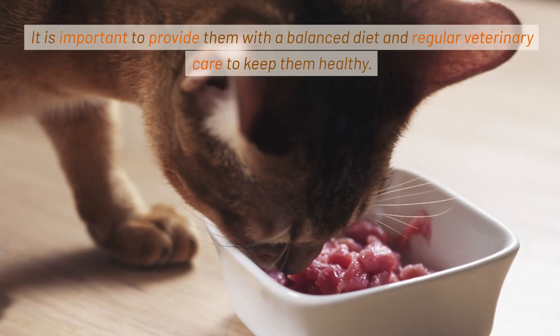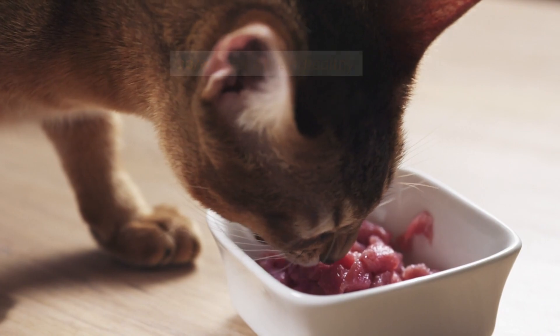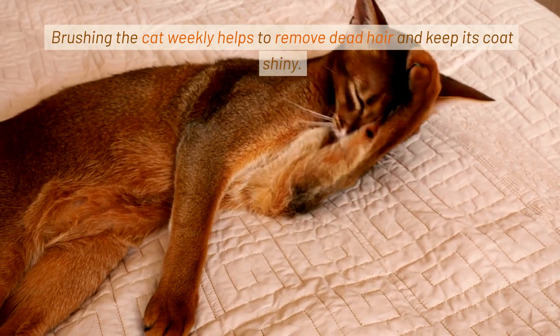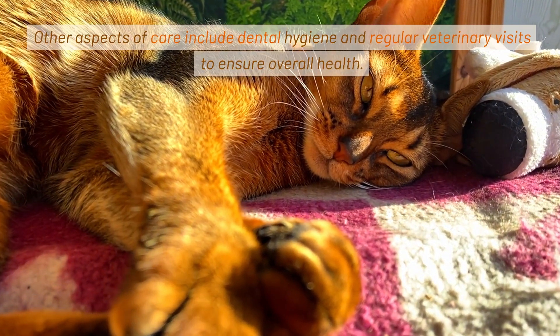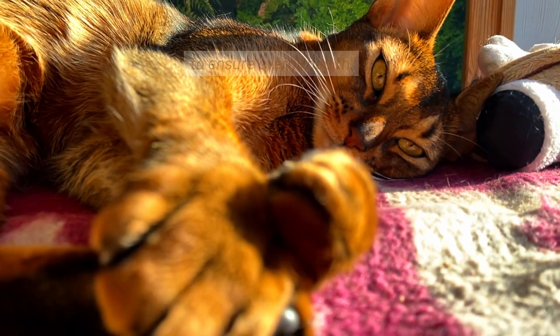It is important to provide them with a balanced diet and regular veterinary care to keep them healthy. The Abyssinian's coat requires minimal care. Brushing the cat weekly helps to remove dead hair and keep its coat shiny. Other aspects of care include dental hygiene and regular veterinary visits to ensure overall health.